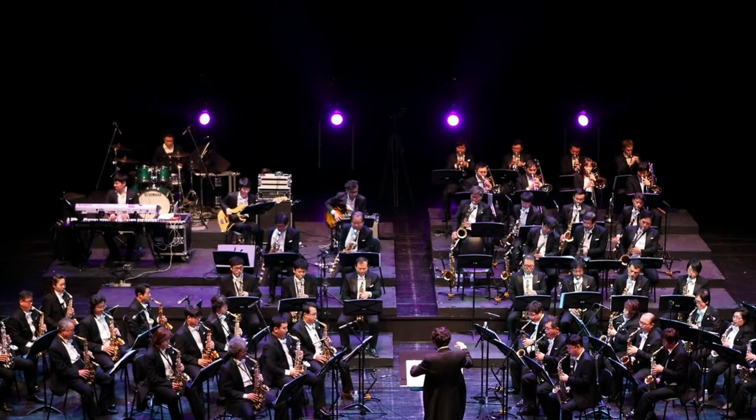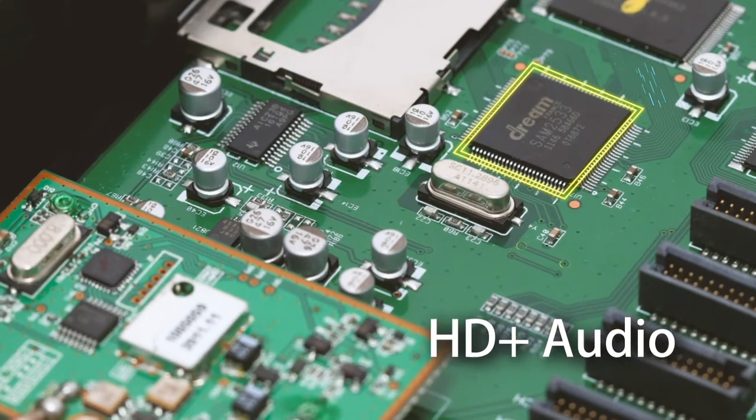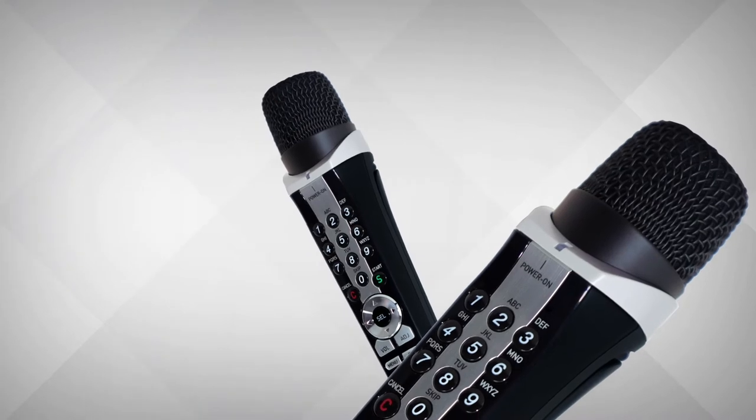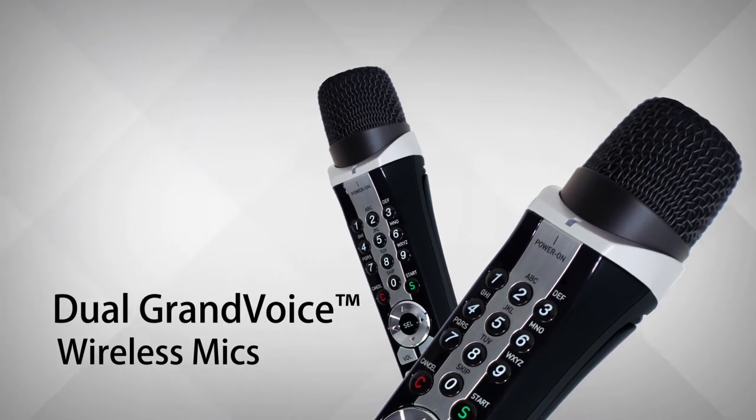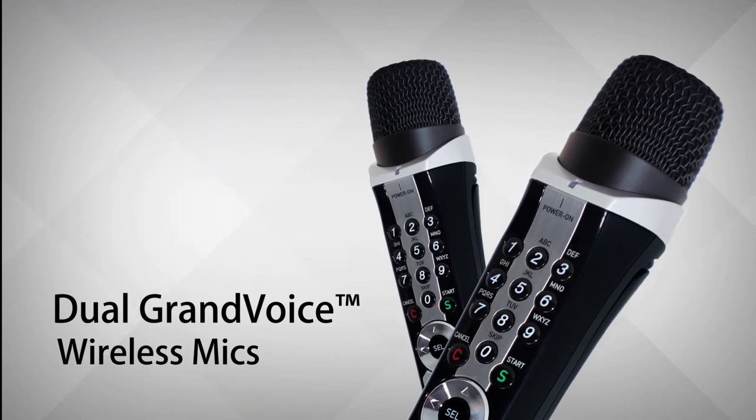Let the Symphony SE Pro Plus transport you to the stage with crystal-clear HD Plus audio, and perform confidently with its dual Grand Voice wireless mics tuned for perfect vocal reproduction.